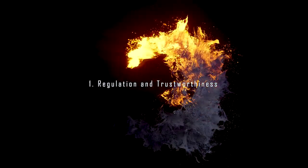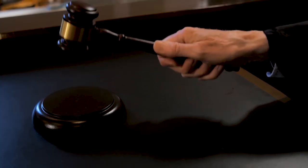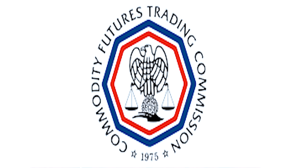Number one: regulation and trustworthiness. The first and foremost factor to consider is the broker's regulation and trustworthiness. A regulated broker adheres to strict financial standards and practices, providing a higher level of security for your funds. Look for brokers regulated by reputable financial authorities such as the Financial Conduct Authority, the FCA in the UK, or the Commodity Futures Trading Commission, the CFTC in the US.